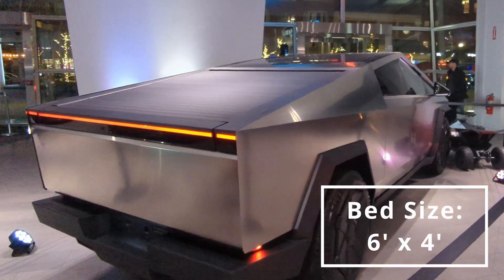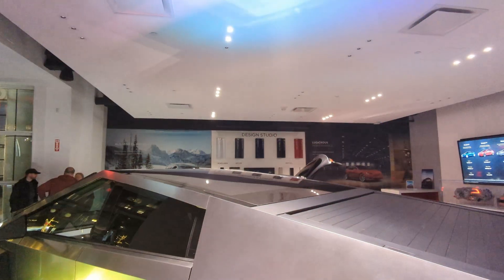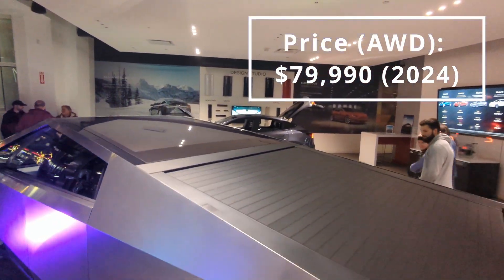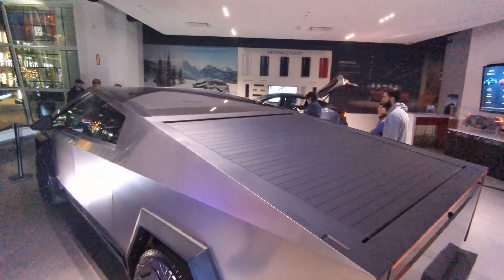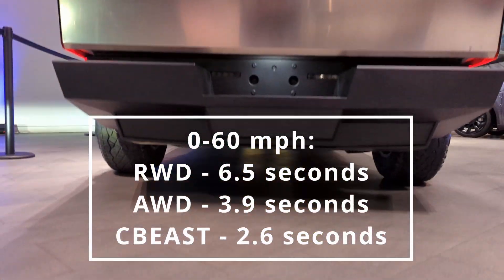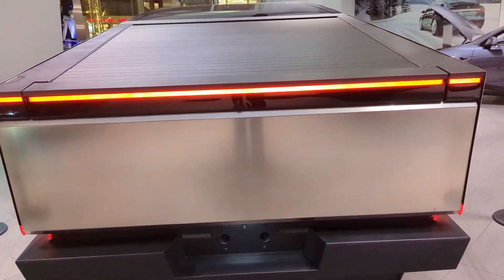The pricing on the all-wheel drive model, which is the one being delivered now, is $79,990. Moving into performance, you have 0 to 60 times of 6.5 seconds for the rear-wheel drive, 3.9 seconds for the all-wheel drive, and 2.6 seconds for the top trim Cyberbeast.